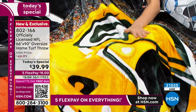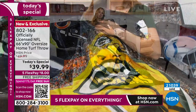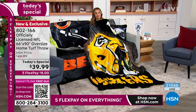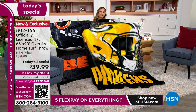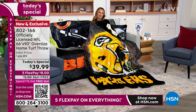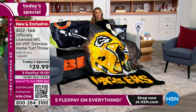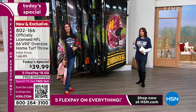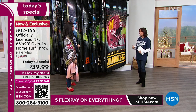Cowboys — we're getting to about 1,400 left total in the Cowboys, and we brought in the most quantity in the Cowboys. If you want these teams, this is the time to do it. I know we're crazy busy — HSN.com, shop the QR code, shop the app. But shop early and get what you want.